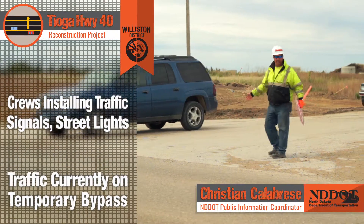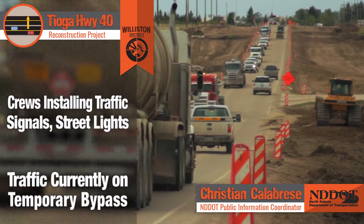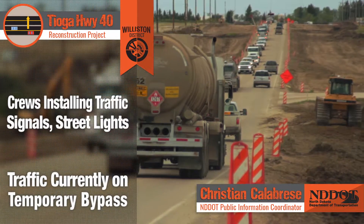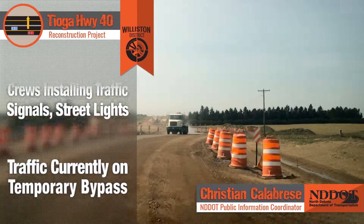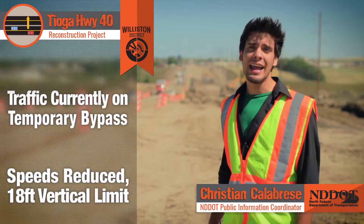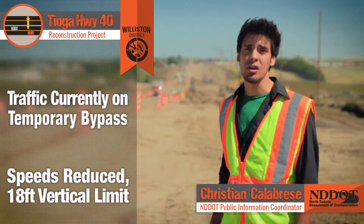Right now, traffic has been diverted onto a temporary bypass from the Highway 2 intersection to the Tioga city limits. The all-gravel bypass features two lanes of traffic and varying speed reductions of 15 and 25 miles an hour. An 18-foot vertical limit restriction is also in place.